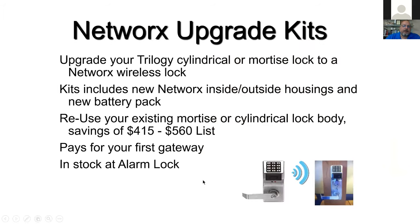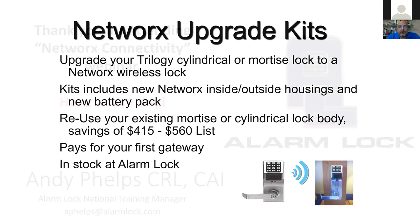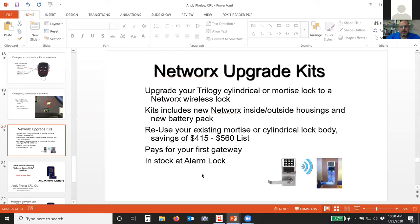As a last note before we jump into the software: we do have upgrade kits. These upgrade kits allow you to take an existing T3 mortise or cylindrical lock and make it into a Networks lock. The kit includes a new outside housing and a new inside housing — the brain is different — plus the bigger box for the batteries and the radio. You keep your existing chassis, whether cylindrical or mortise, and it'll save your customer $415 to $560 off the list price. That's going to pay for your first gateway, and HL Flake has these available.